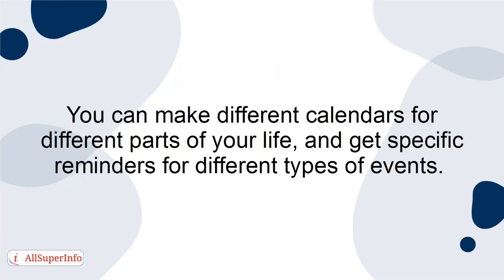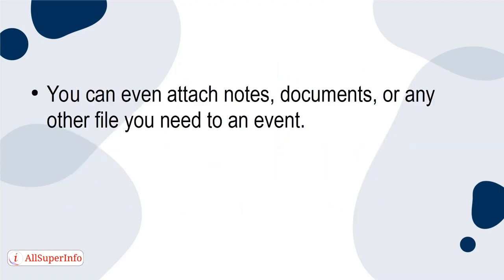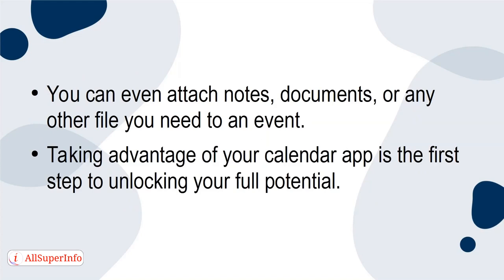You can make different calendars for different parts of your life, and get specific reminders for different types of events. You can even attach notes, documents, or any other file you need to an event. Taking advantage of your calendar app is the first step to unlocking your full potential.